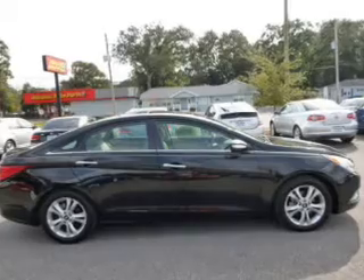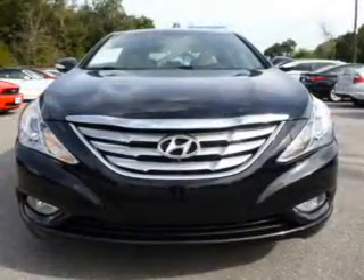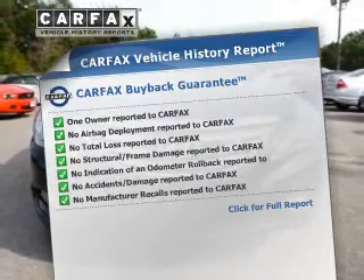You will appreciate the safety feature of anti-lock brakes. Let the outside in with a power sunroof. Memory settings are just one of the extras. Carfax has offered to provide you with peace of mind.